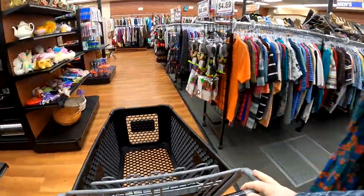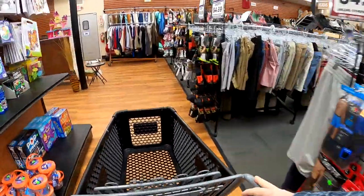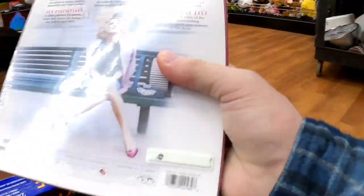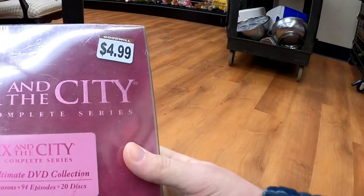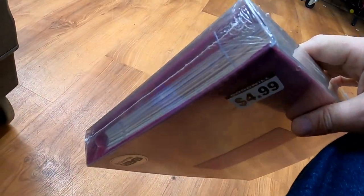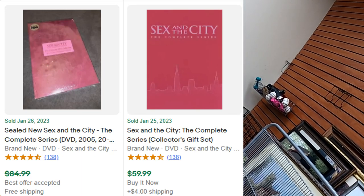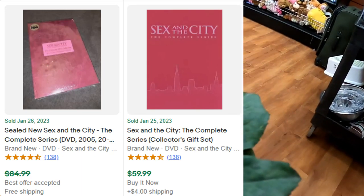A great two days of thrifting I have to share with you guys. Starting off here, I got a couple Pyrex bowls and some records — we'll recap on all of this. I've got this Sex and the City Complete Edition here for only $4.99, so that's definitely going to be a pickup for sure.